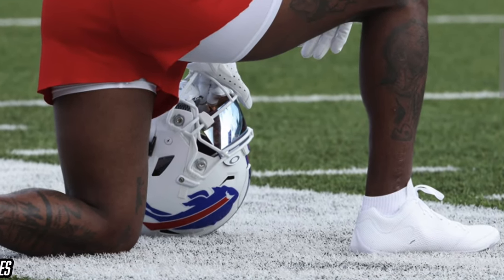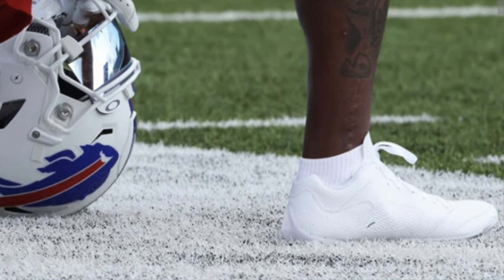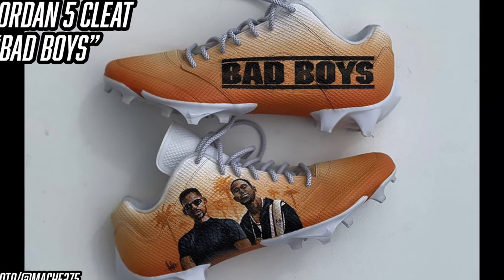The final cleat Diggs has worn is a Jordan 5 — but it's a little different. Instead of the OG bulky Jordan silhouette seen on other Jordan athletes like Davante Adams and Devin White, Diggs has a slimmed-down version: essentially a Nike Vapor Edge 360 Speed with panels custom-designed to look like a Jordan 5 but be a lot lighter. He wore them in all-white early in training camp and then in a Bad Boys custom more recently. Jordan and Nike have not released any Jordan 5 cleat options to the public — if you want Jordan jump in your cleats, you'll have to get the 10s, 11s, or the Ones.